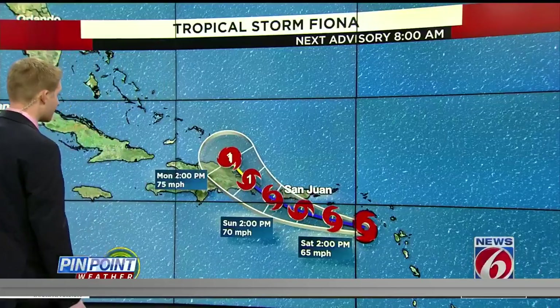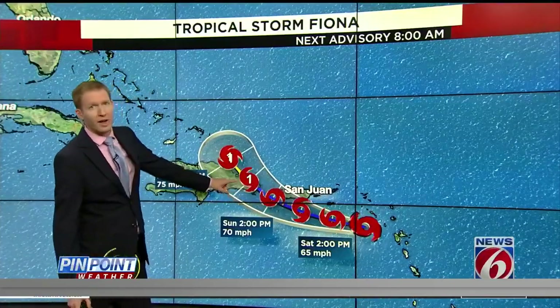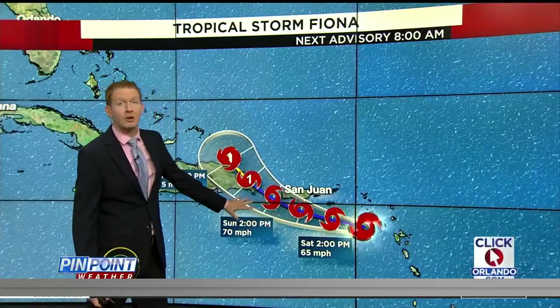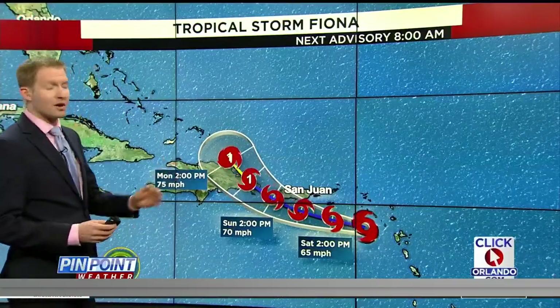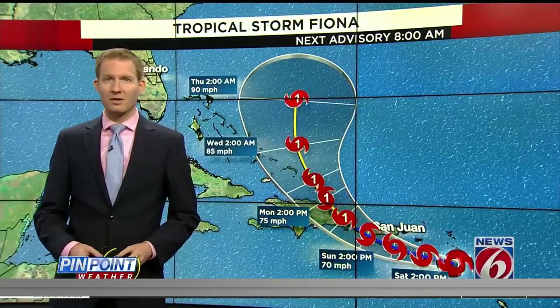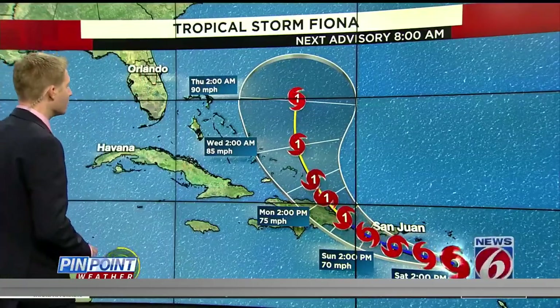The latest on Fiona: a 60-mile-per-hour tropical storm. We're expecting it to intensify into a Category 1, at least per the current forecast, by the time it gets to the eastern side of the Dominican Republic. But it could make that run to hurricane status earlier as it pivots around Puerto Rico. Regardless, heavy rain is going to be one of the main threats, as some places — especially in the higher terrain of Puerto Rico — could pick up over a foot of rain as Fiona moves on through.